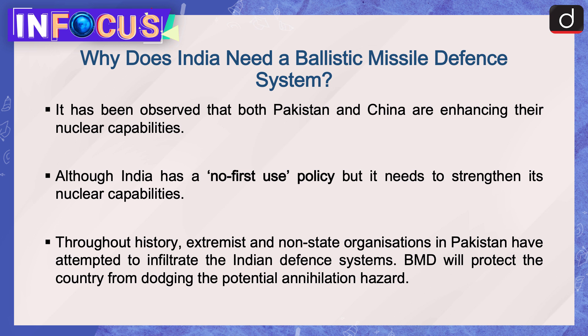Now let's understand why India needs a ballistic missile defense system. It has been observed that both Pakistan and China are enhancing their nuclear capabilities. Although India has a no-first-use policy, it needs to strengthen its nuclear capabilities. Throughout history, extremists and non-state organizations in Pakistan have attempted to infiltrate the Indian defense system; a BMD system will protect the country from potential annihilation hazards.